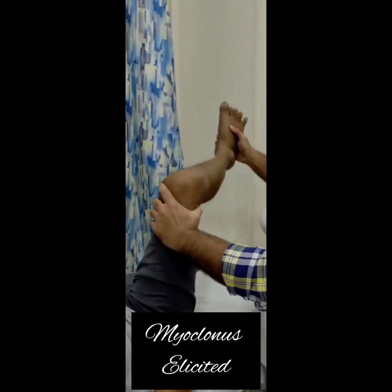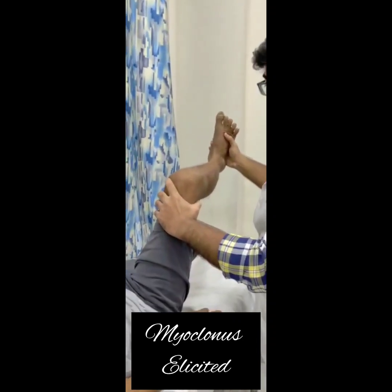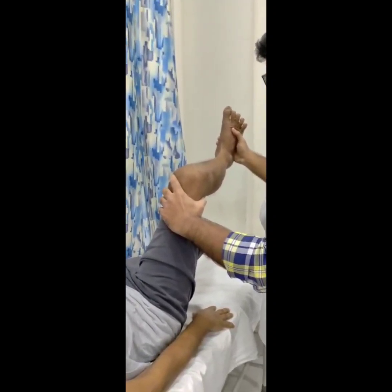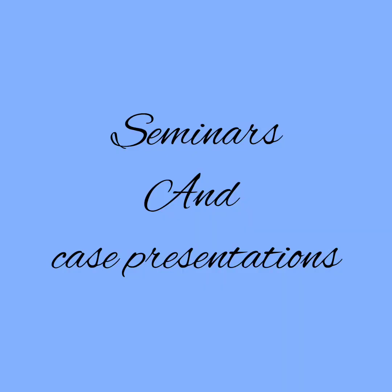We have elicited several reflexes. This is myoclonus — a series of rapid, rhythmic contractions. Thank you to our neurology HRB group sir for guiding us through this. Over 15 days of neurology, every Tuesday, Thursday, and Saturday we had OPDs, and the remaining days we had seminars and case presentations.